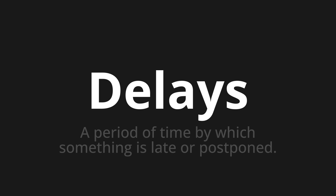Let's say it all together. Delays. Delays. Delays.